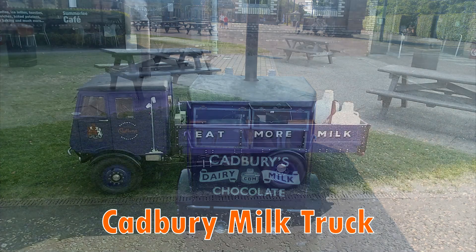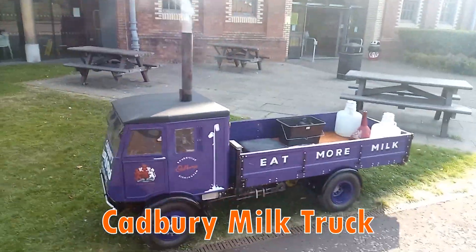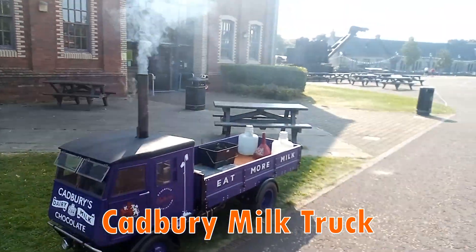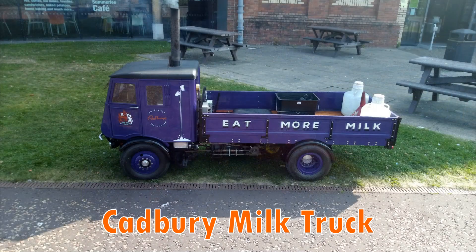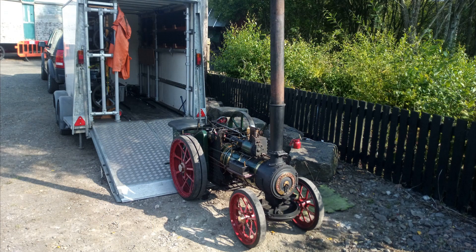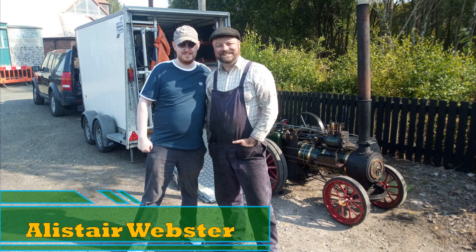We've come down from Aberdeen this weekend, just to enjoy steaming in such a nice environment. After here he travels — we've got to get a nice wee clean and back into the sheds during the week. Then we're at an event in Aberdeenshire next weekend, back out there at Bankery, and then down into an event in Yorkshire in September. It's very well travelled. It's just nice to see them getting made and restored and brought back to their full glory.